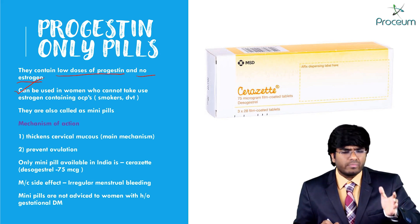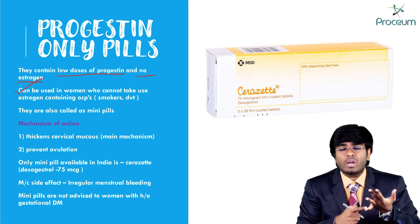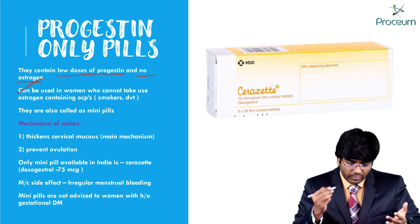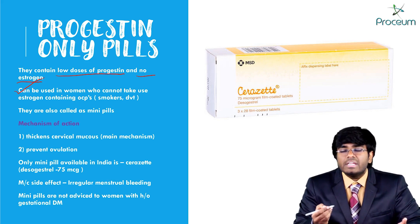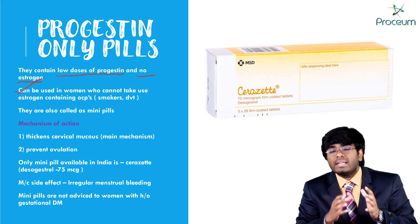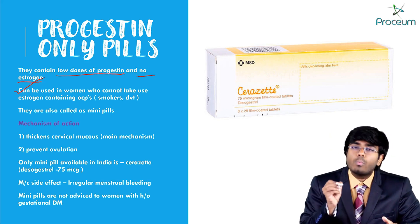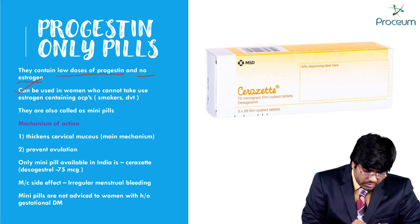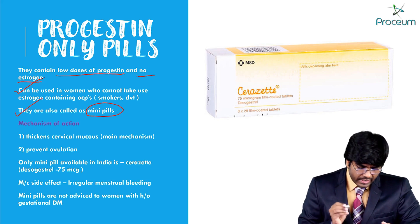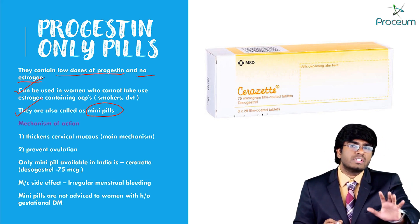There are a lot of contraindications we just have seen — even a smoker should not take oral contraceptive pills, the combination of estrogen plus progesterone, and a female with DVT should not take oral contraceptive pills. In those females, if they want contraception, we can use progestin-only pills. They are also called mini pills.